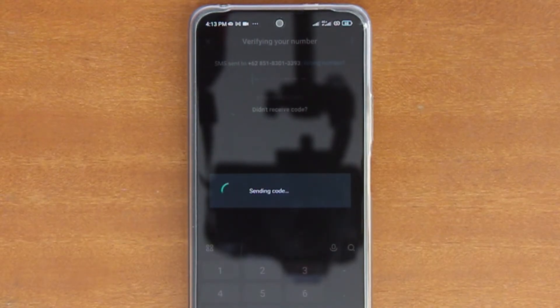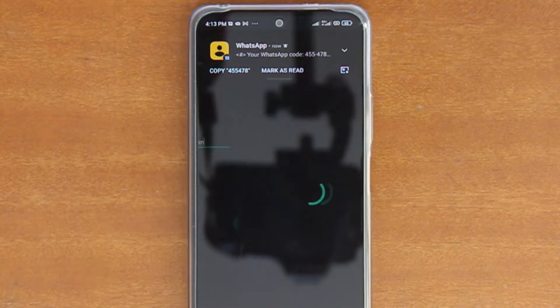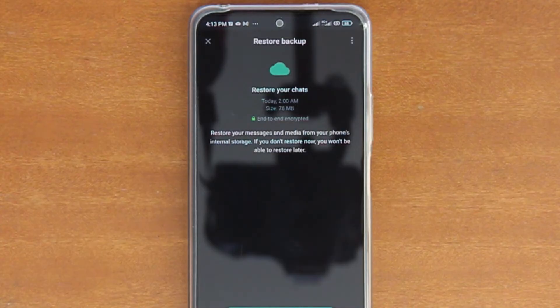If everything goes well, you should receive a six-digit code through an SMS sent to this phone number. WhatsApp would then automatically detect this SMS and use the code in it to verify your number.